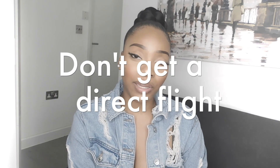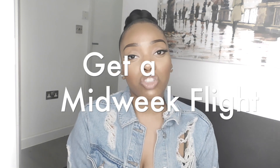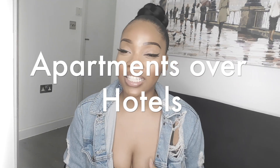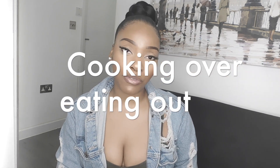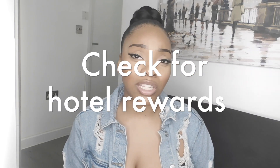Thank you so much for watching — I hope this has been really helpful. Those are a summary of the 15 tips we spoke about in this video that you should be implementing on your travels to save money. Make sure you like, comment, and subscribe, and I'll see you in my next video — take care!